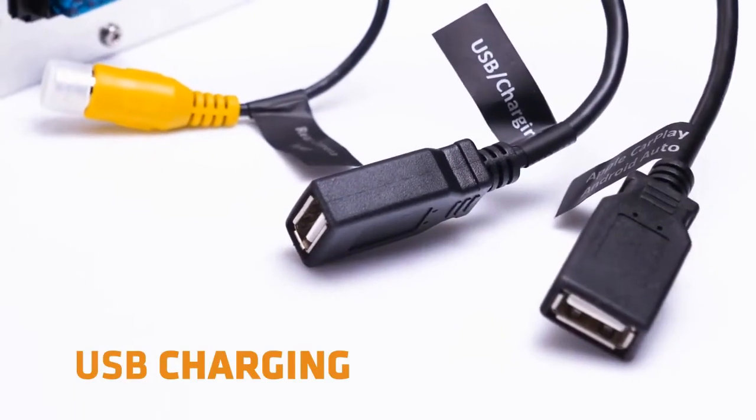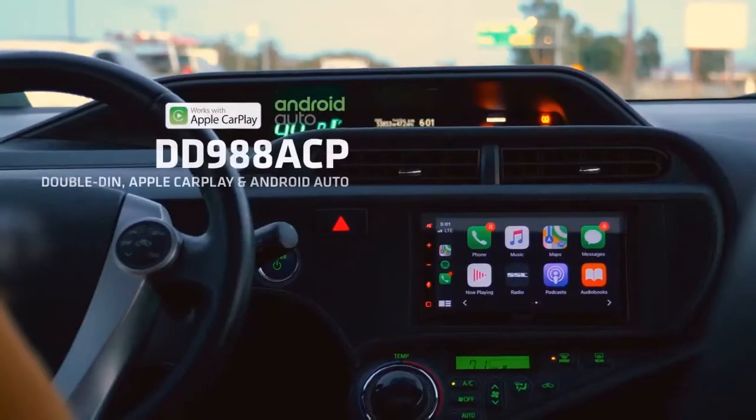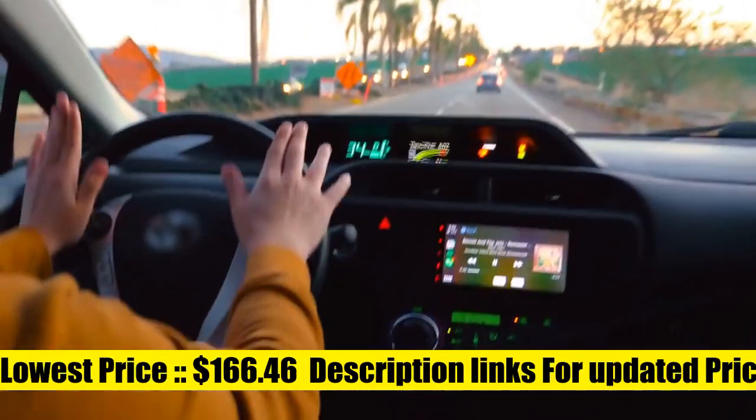Driving. Bluetooth calling: make calls hands-free with the help of Siri. Play music apps like Spotify or Pandora, as well as iTunes and Apple Music subscriptions. Siri will be your DJ.